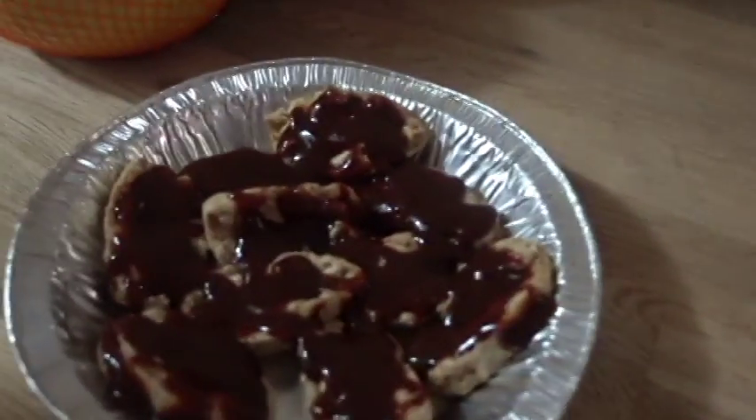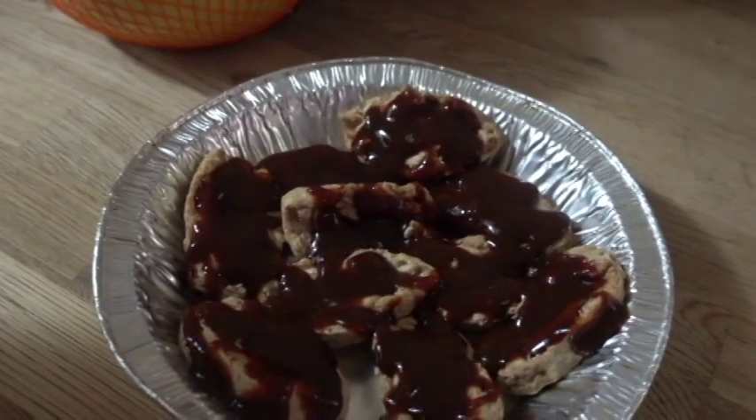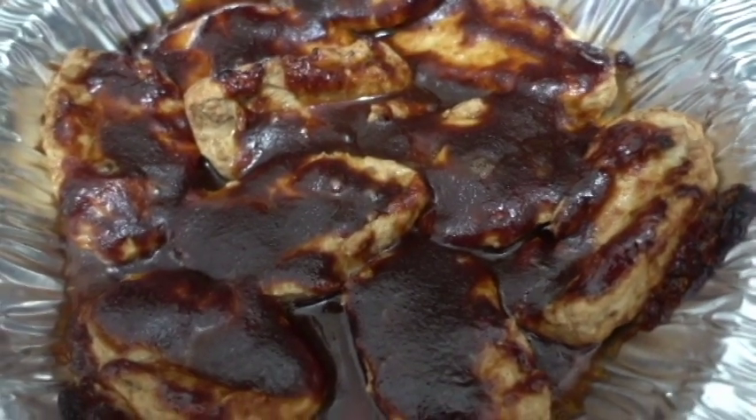Now these bad boys come in — they are super delicious. You see that beauty? You put that in the oven and cook it for a while. Look at those delicious beauties.